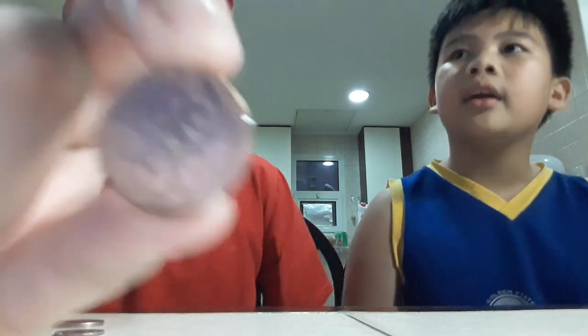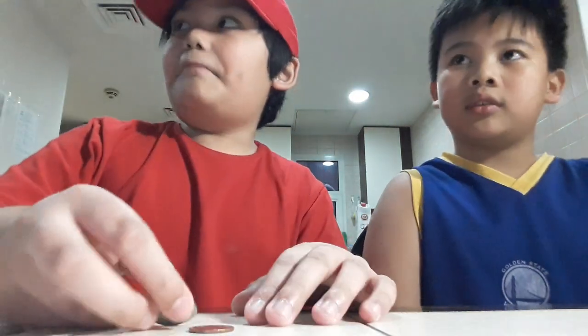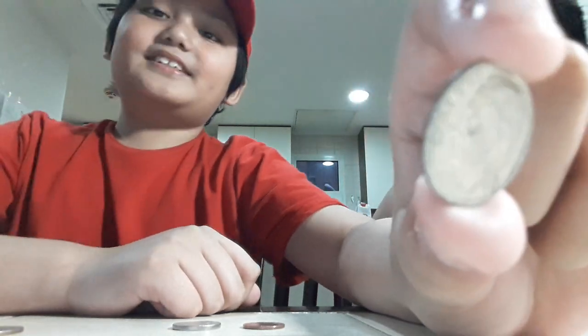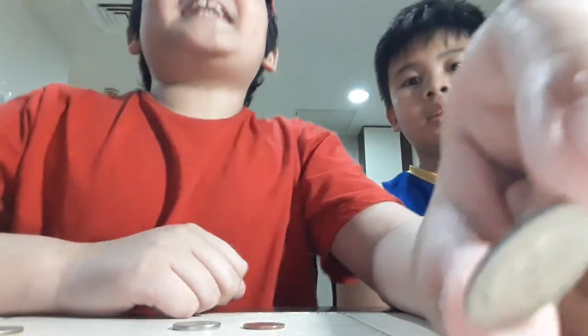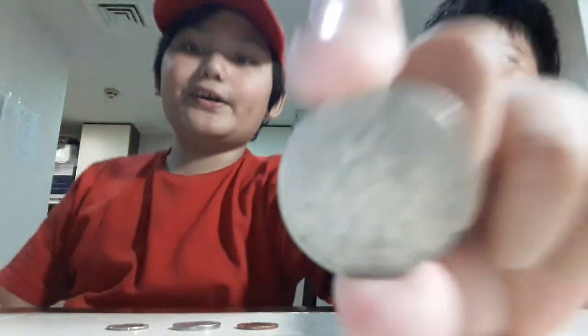Penny — one cent. Nickel — this is what it looks like — a nickel, five cents. Dime, dime, ten cents. Quarter, quarter — twenty-five cents.